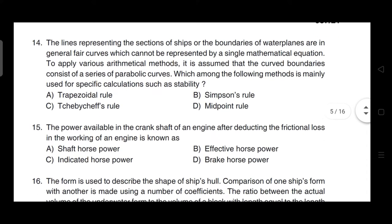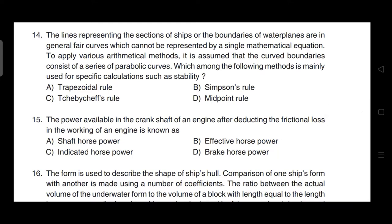Question 14: The lines representing the sections of ships are fair curves which cannot be represented by a single mathematical equation. To apply arithmetical methods it is assumed curved boundaries consist of parabolic curves. Which method is mainly used for stability calculations? Correct answer is option C — it is Tchebycheff's rule.